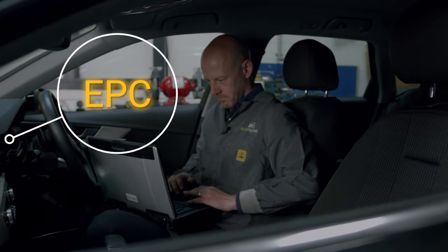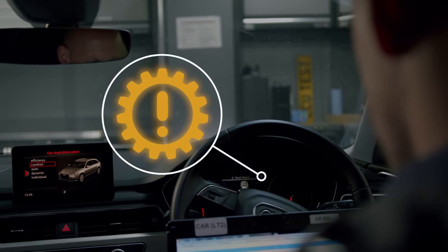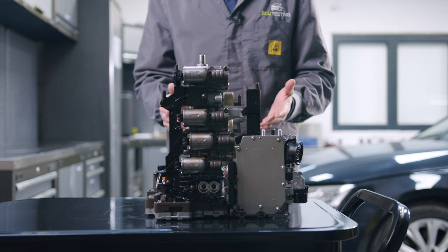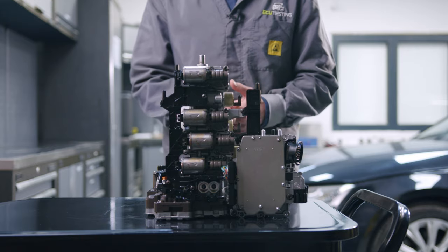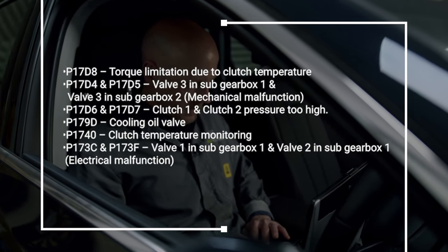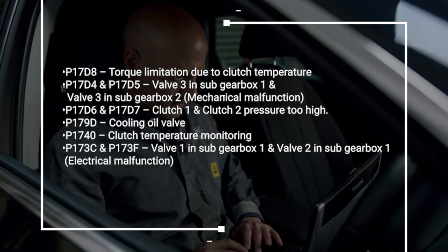These symptoms may be accompanied by the EPC warning light or a gearbox malfunction warning message on the instrument cluster. If left unresolved, mechatronic failures can lead to irreparable gearbox damage. A diagnostic scan using VCDS or VAS may also reveal some of these fault codes — there's a link in the description to a full list of known fault codes relating to mechatronic failure.